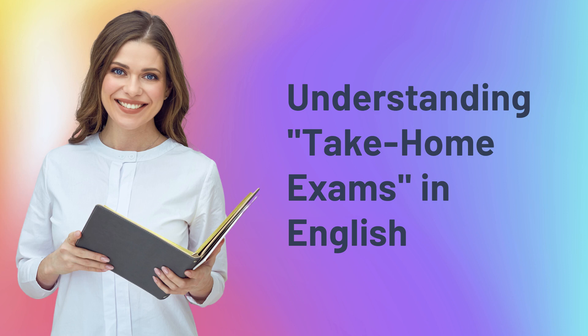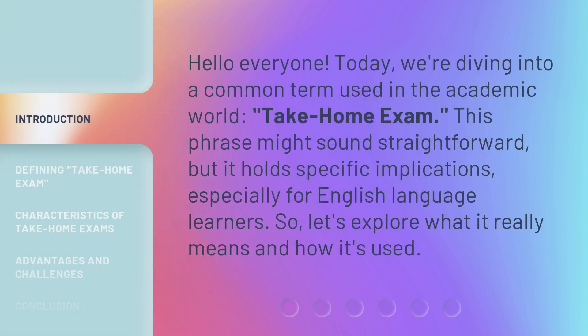Hello everyone, today we're diving into a common term used in the academic world: take-home exam. This phrase might sound straightforward, but it holds specific implications, especially for English language learners. Let's explore what it really means and how it's used.